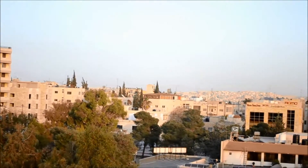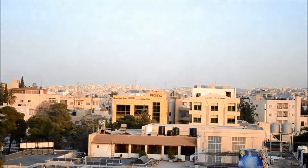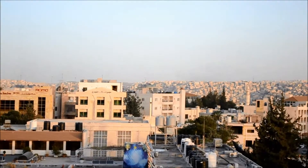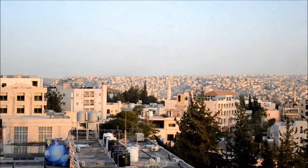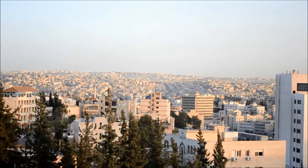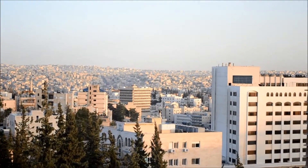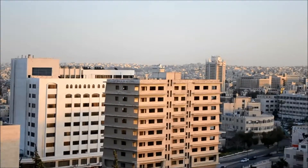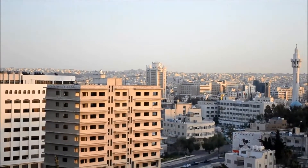Our school is down in that direction, and over in the distance you see other hills. It's on the other side of the downtown area, and it gives you a good feel about how the city stretches on in all directions with just apartment buildings — all the same kind of tan color as far as you can see.